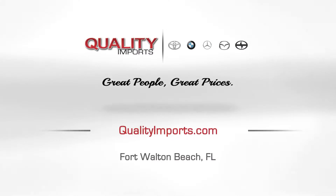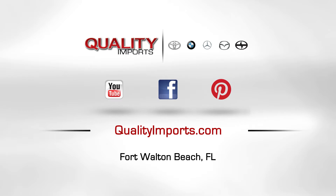Obviously, we've exaggerated a bit to make a point. And that point is, let our experts do your oil change. It's worth it. Quality Imports — driven by great people, great prices.